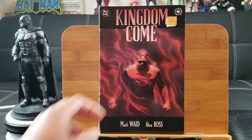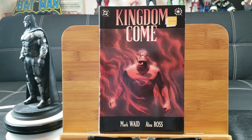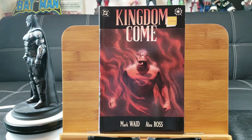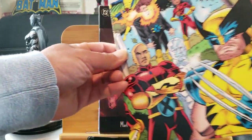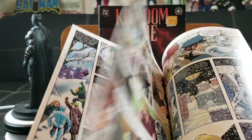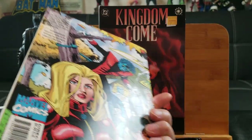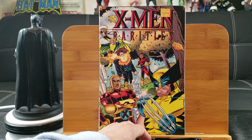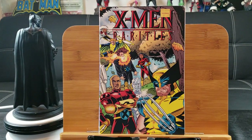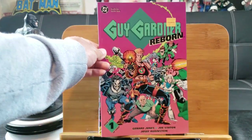Got some graphic novels, good for reading — Kingdom Come with the Alex Ross art right there, and an Elseworlds edition. Here's X-Men Rarities — you don't see this too often. I'll give you a quick sneak peek; it's going to be a great read, though the art is underwhelming. Actually the art looks like someone drew it in grade school. Who knows who the artist is, but that's my opinion. And here's Guy Gardner: Reborn.